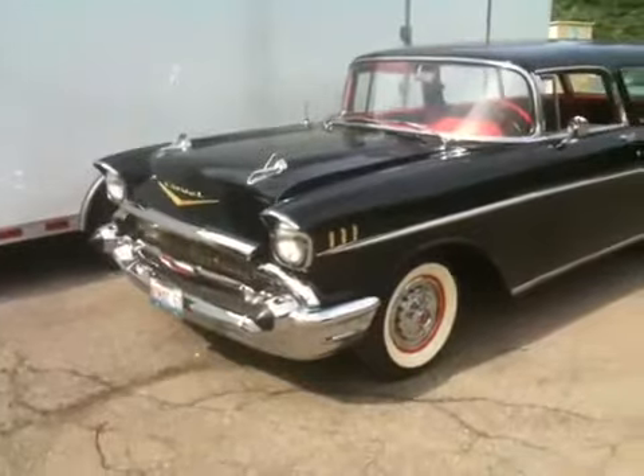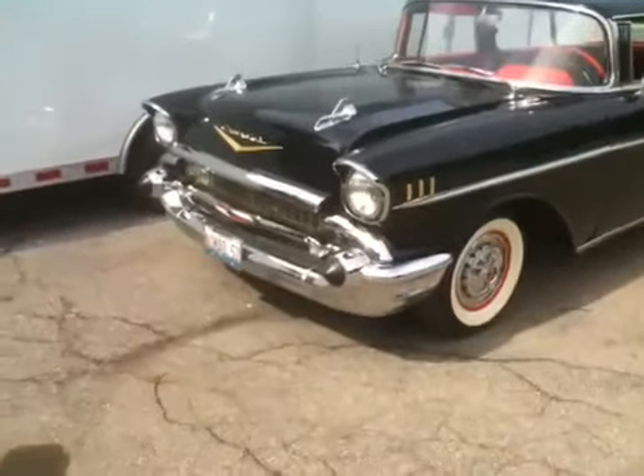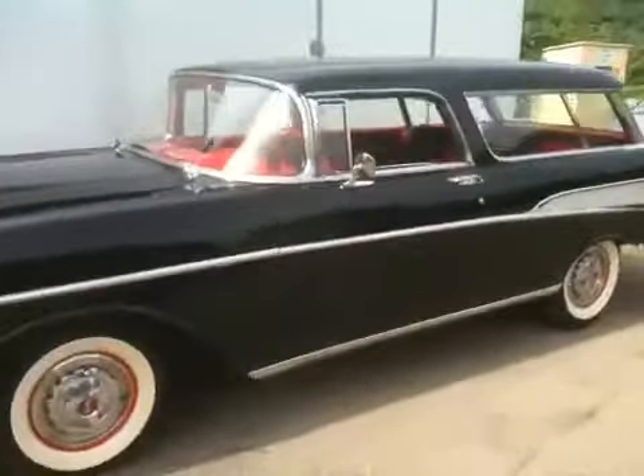Real cherry paint job. The ornaments on the hood are awesome. You probably can't see the quality of this chrome, but it's quite nice. Spinner wheels — that's very cool.